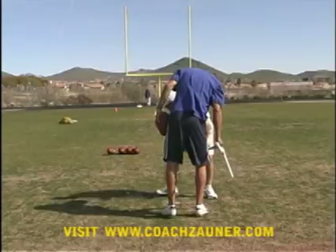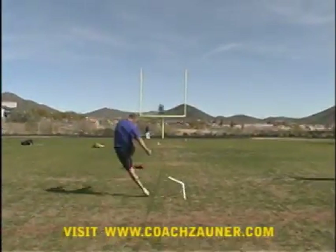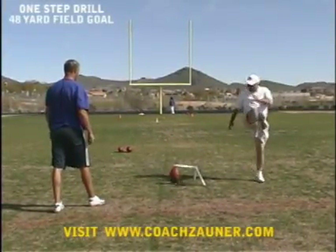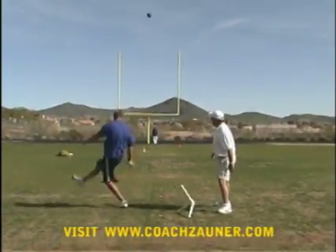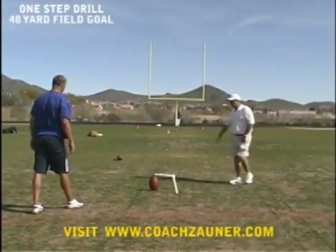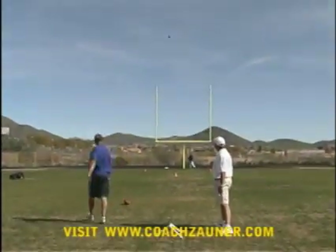Mike also went on to play four years in the CFL and also has nine years of NFL experience. Mike holds two NFL records: one, 41 consecutive field goals, and two, the all-time leading field goal percentage with an 86.4 percent. In this video, you will see me as a kicking consultant working with Mike in two private kicking lessons in Scottsdale, Arizona.